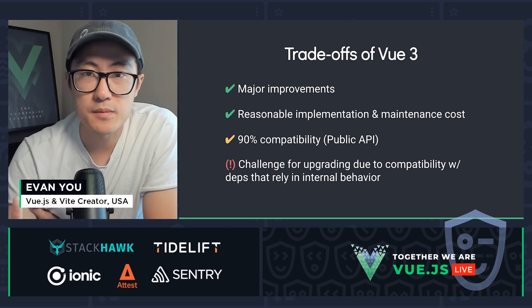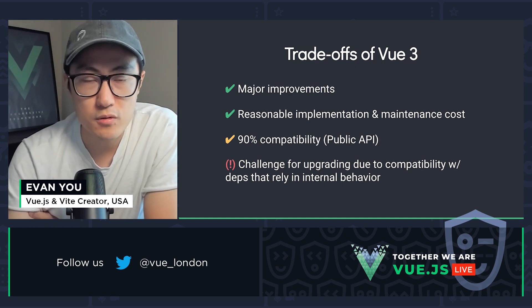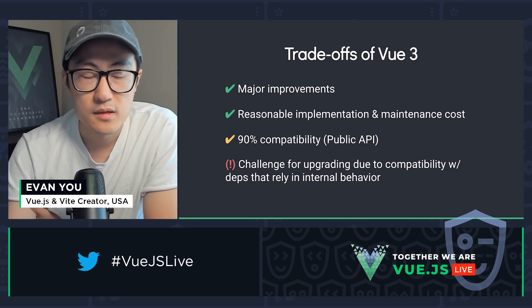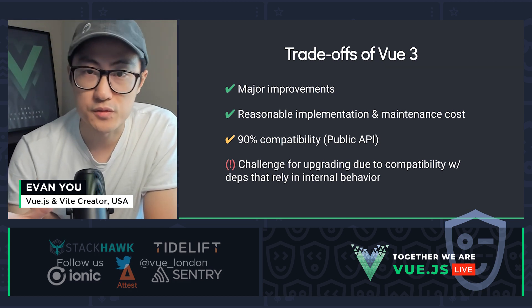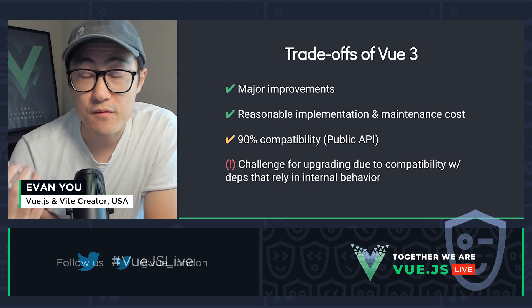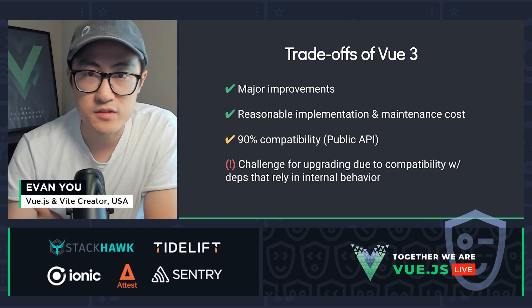So this essentially sums up the trade-offs we opted for in Vue 3. We try to keep the majority of the framework concepts and APIs intact while introducing new capabilities. The API is 90% compatible — not 100% compatible. Most importantly, some of the internals have changed, but we were able to bring major updates in almost every aspect: from performance to bundle size, to internal architecture, long-term maintainability, and TypeScript integration — an improvement across the board.